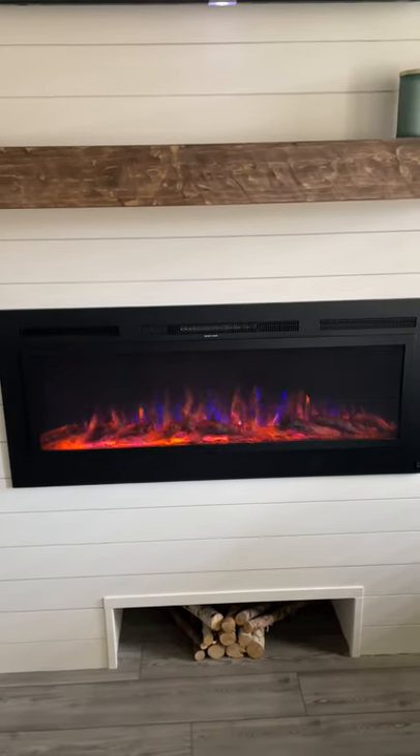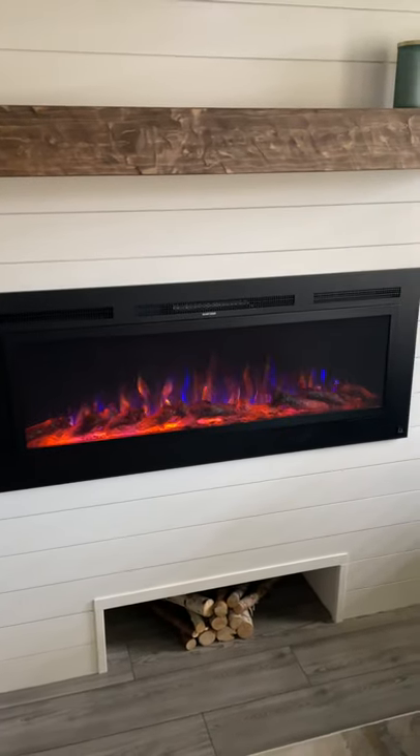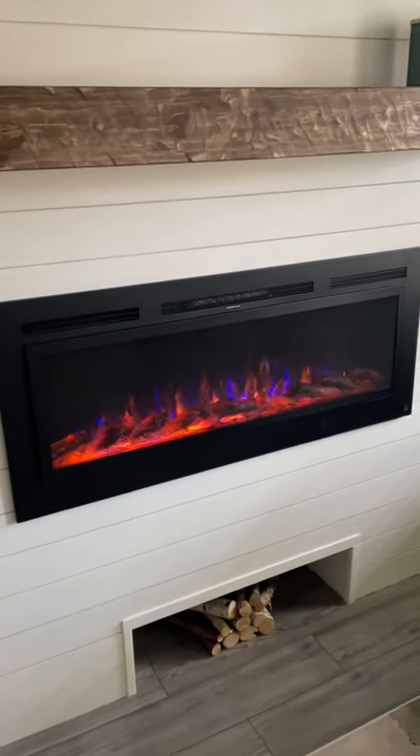It's such a nice touch to the space. We are super, super happy. Thank you, ModernBlaze.